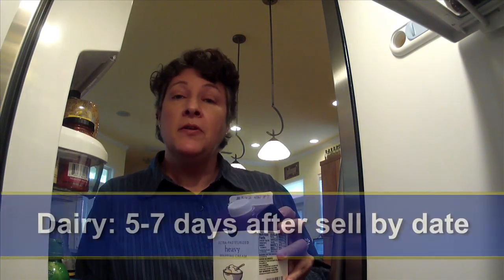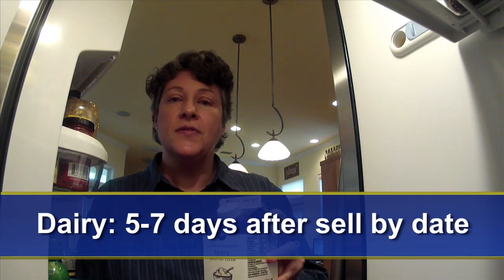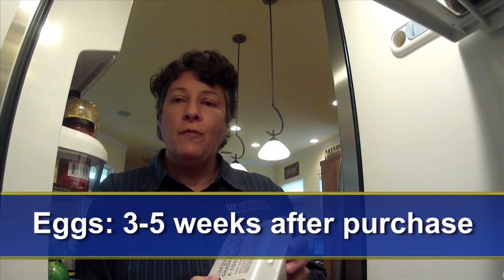If those conditions are followed, dairy products can be used about five to seven days after their sell by date used by the retailer. Eggs also have an extended shelf life, generally three to five weeks.